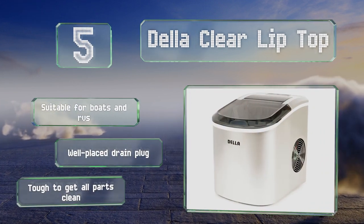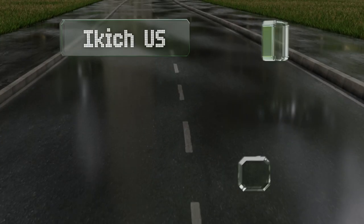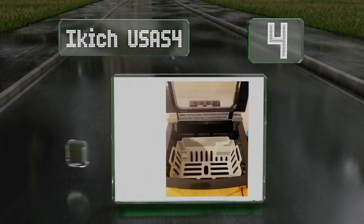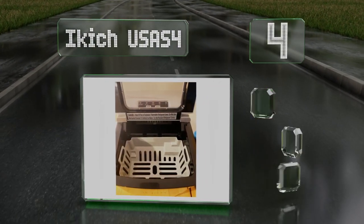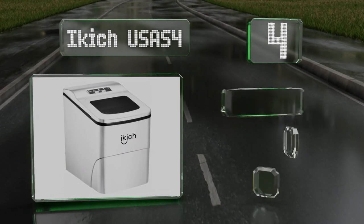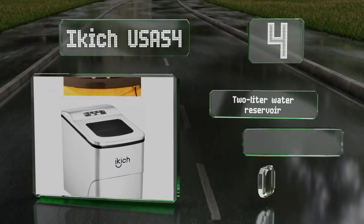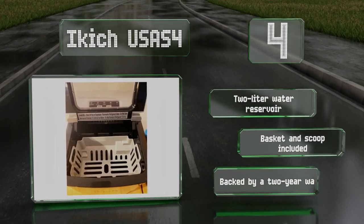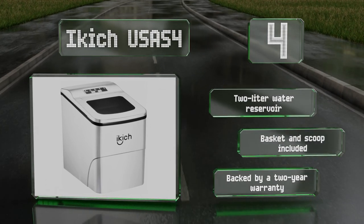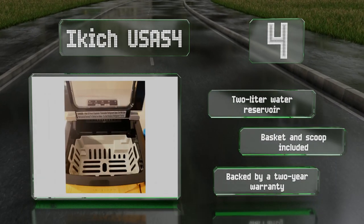At number four, the i-Kitch USA S4 produces each batch of nine cubes in roughly six or seven minutes, so you shouldn't have any trouble keeping party drinks chilled. It does this while creating just 45 decibels of noise, so you can comfortably conduct a conversation right next to it. It comes with a two-liter water reservoir, a basket, and a scoop, backed by a two-year warranty.